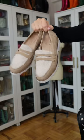Your loafers don't have to be a leather material. I love these suede ones with the sherpa toe — they are so cute and cozy for fall. I paired them with trousers and a jacket.